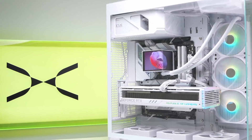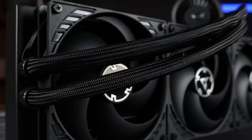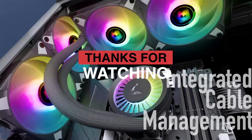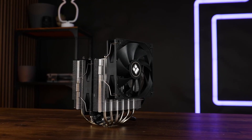For silent operation, the Corsair Nautilus 360RS is a top-tier option. And for next-gen smart cooling, the Corsair iCUE Link Titan 360 is one of the best choices in 2025. Which CPU cooler would you pick? Let us know in the comments. Check the full video for more details.